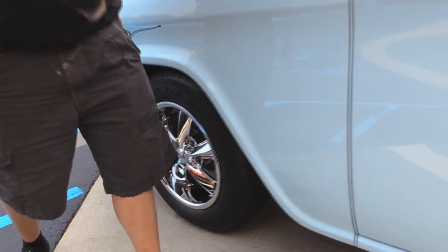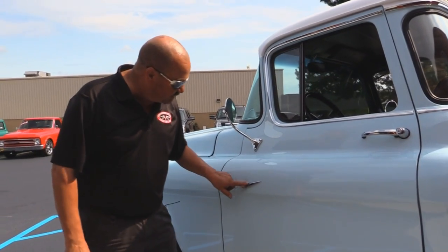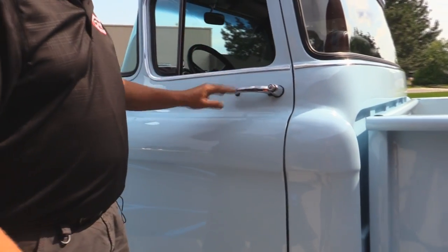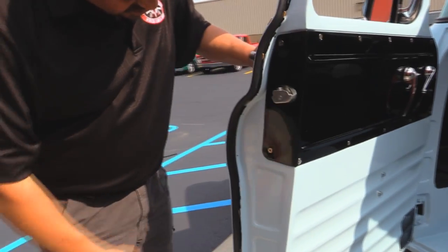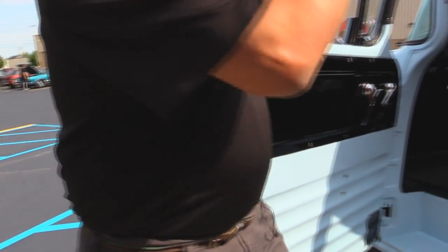Check out how the door fits to the front fender and that paint is just as smooth as it looks — it's baby soft. There's the V8 emblem. This truck was born with a V8. Good looking chrome on the handle. The stainless here looks good. Look at that door jamb. Look at the paintwork there. Everything detailed to a T.